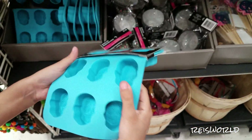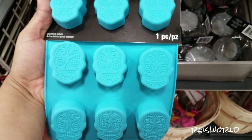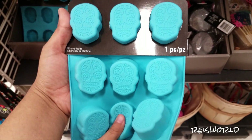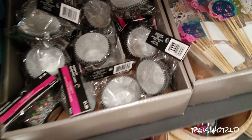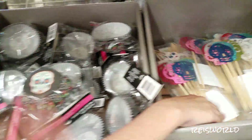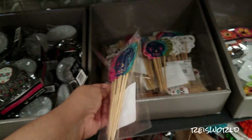Look at these ice trays. Those are cute. You know what you can do? You can take all your broken crayons and melt them, and then they could be a little sugar skull. And look at those sugar skull cupcake picks. That's $1.99.